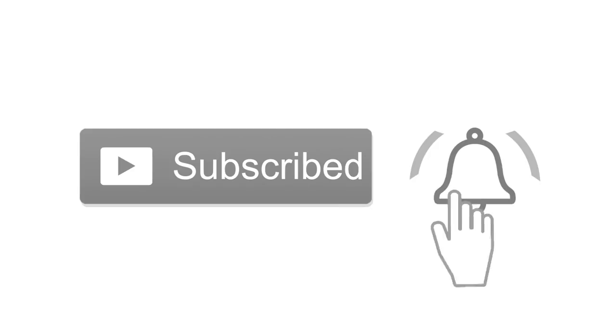If you like this video please hit the subscribe button and the bell so you don't miss the next one. Hi guys and welcome back to my channel.